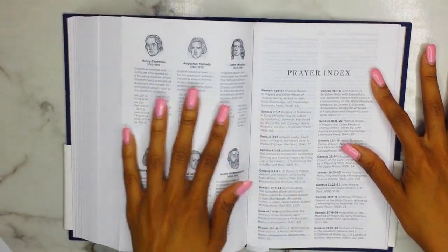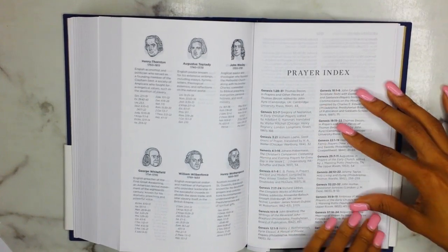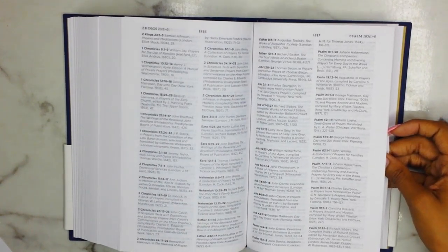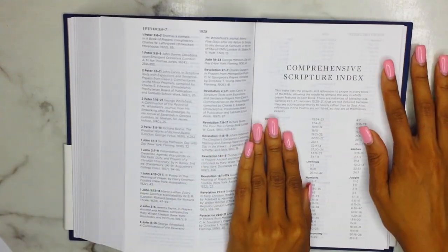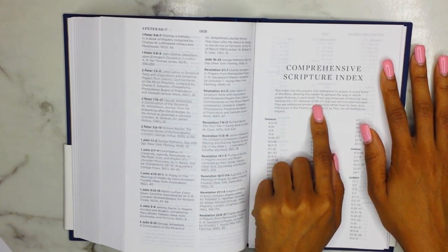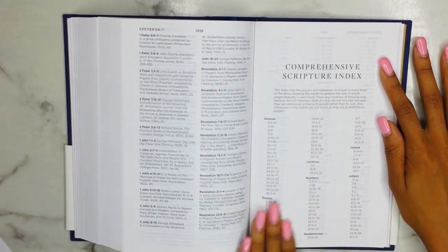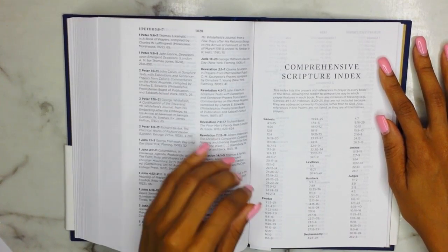You have John Wesley and Charles Spurgeon in there as well. Then you go into your prayer index, which basically just points out the prayers written within each of the chapters and books of the Bible — so here's all of Genesis, then Exodus, Leviticus, Numbers, Deuteronomy, and so on. If you're looking for a specific prayer for a specific Scripture, you can come to this section. Then you have your comprehensive Scripture index, which lists prayers and references to prayer in every book of the Bible — essentially the prayer index but organized by Scripture reference.